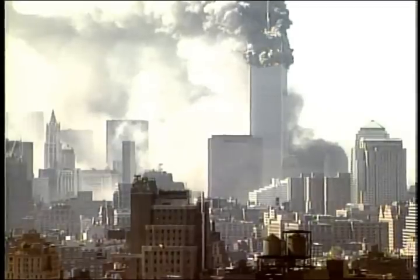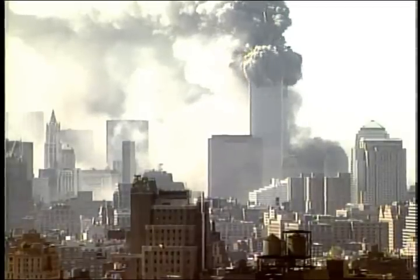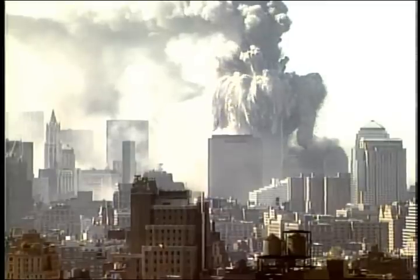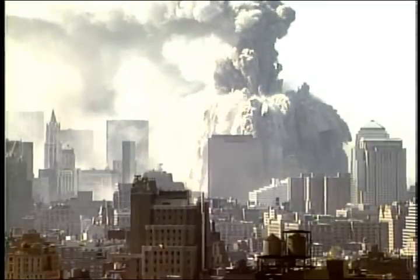High-speed massive horizontal projectiles may not be smoking gun evidence all by itself, but it is very suggestive of an explosive event. It's another piece of the puzzle.